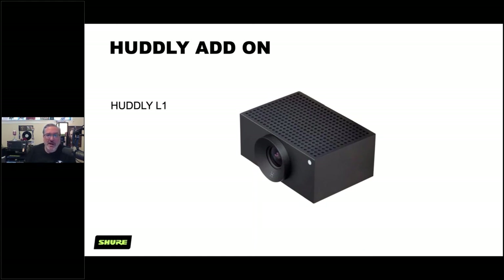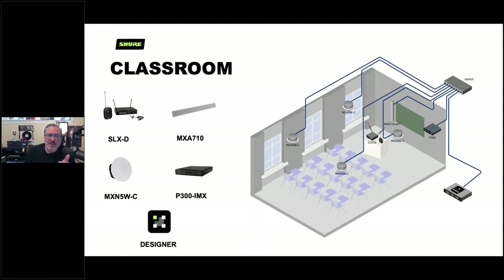For smaller standard classrooms, this is a hybrid situation with four loudspeakers and a wall-mounted MXA710 mounted vertically, where a single lobe can pick up the entire room. The challenge is that the professor is speaking toward the classroom, meaning their head faces away from the wall-mounted mic. So you'd probably also want a wireless mic for the professor.